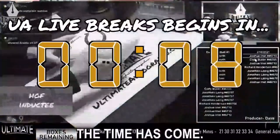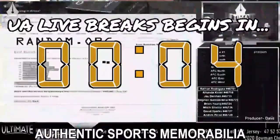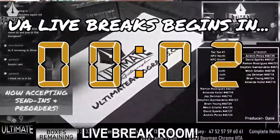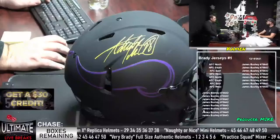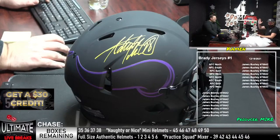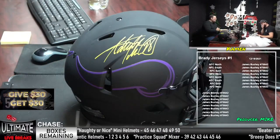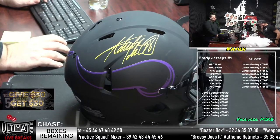All right, the time has come. Let's break some certified authentic sports memorabilia in Ultimate Autographs Live Break Room. Welcome to Ultimate Autographs. I'm coming here with Mike. Exciting Sunday afternoon, Mike — you know I'm excited because the Brady full-size authentic helmets have dropped.